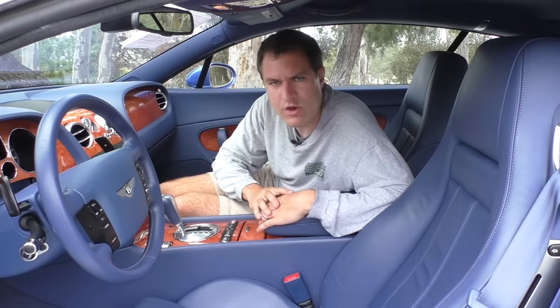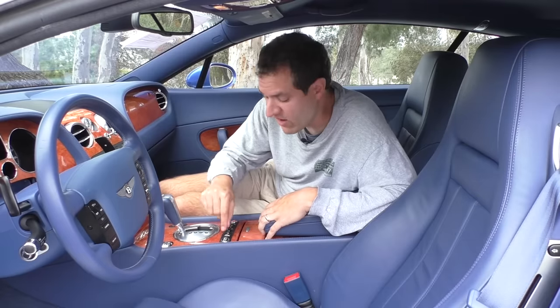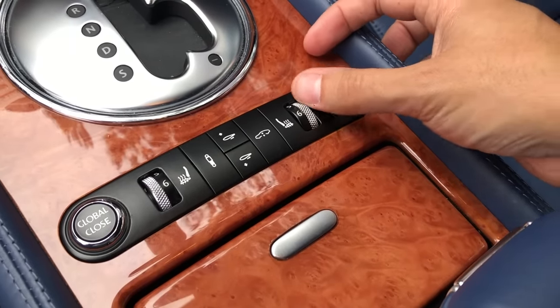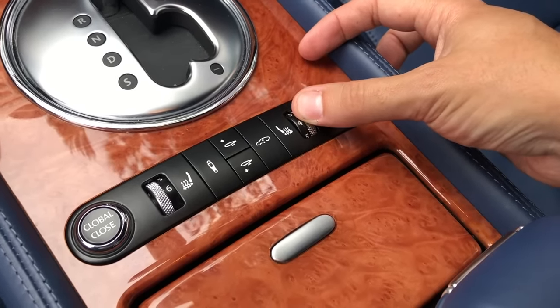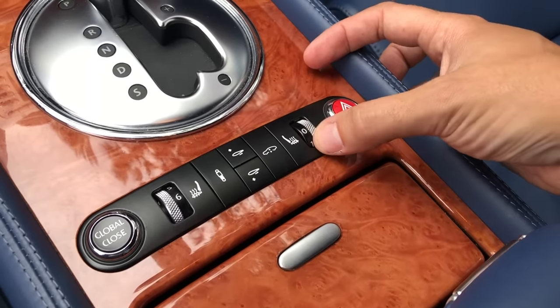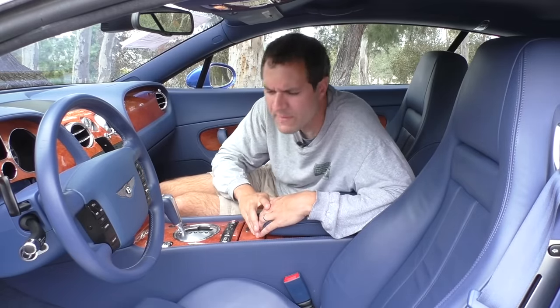Also interesting in the center console are the heated seat controls. This car doesn't have cooled seats, but it offers heated seats with six different levels of heating — which I always find absolutely hilarious. Did Bentley think their customers can tell the difference between level four seat heating and level five? 'It just isn't quite warm enough, let's move it up one — but not two, that would be too warm.' I think Bentley overestimates just how sensitive the butts of their customers actually are.